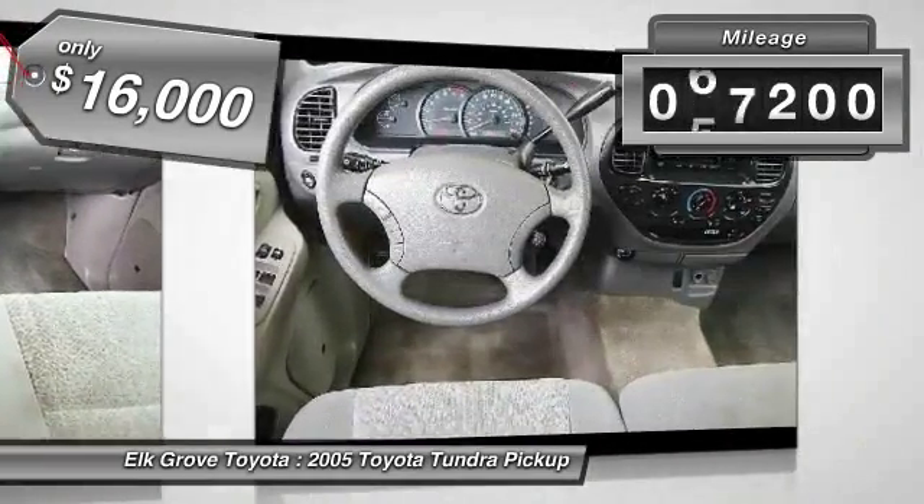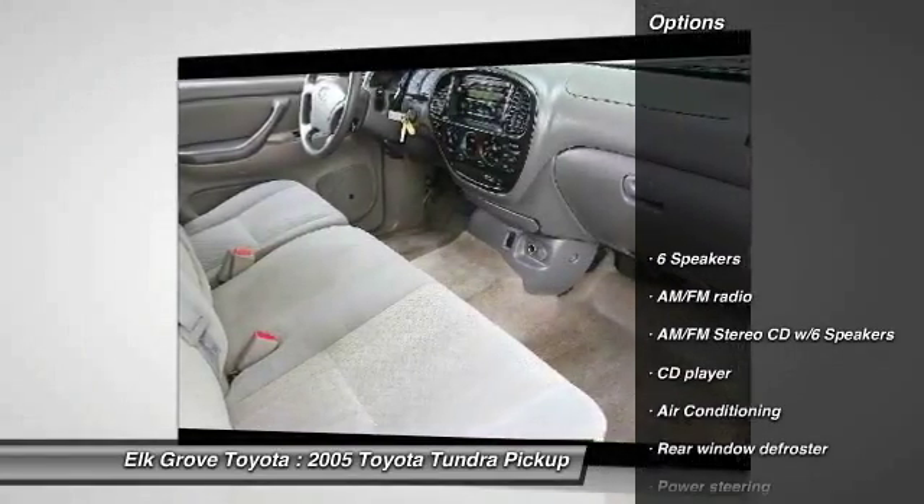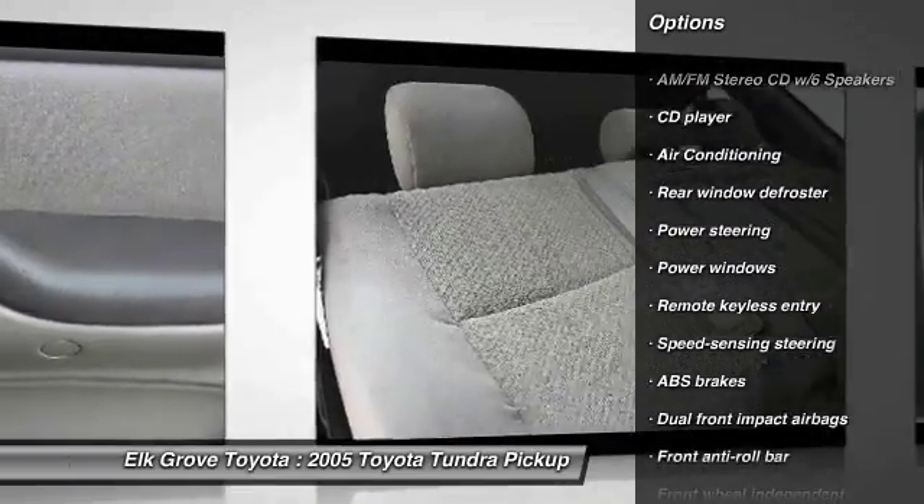This vehicle has less than 80,000 miles. Here are some of this vehicle's great options: dual airbags, air conditioning, power steering, center armrest, and power windows.